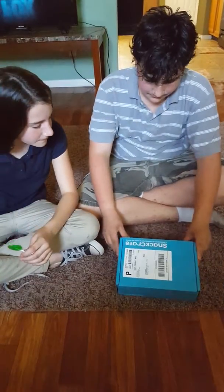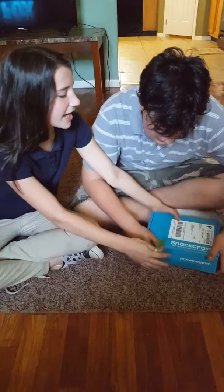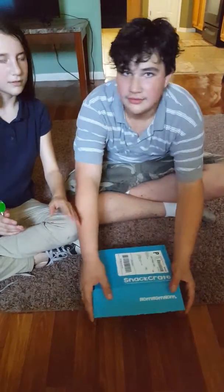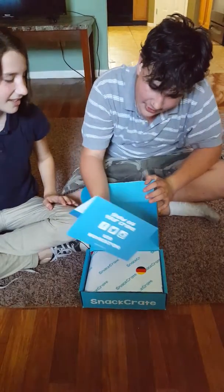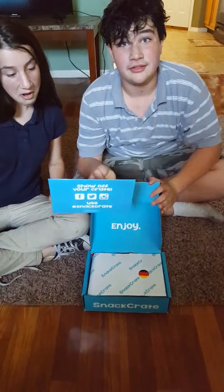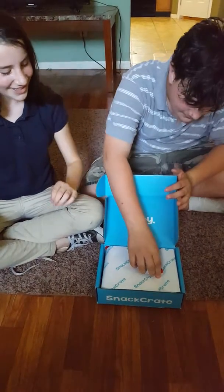All right, so, you ready? Three, two, one. Where's it from? We have Germany. Germany, okay. It came from Germany. All right, let's see what's in the Germany snack pack.